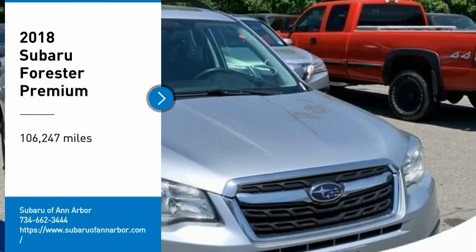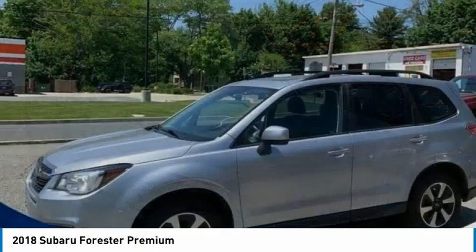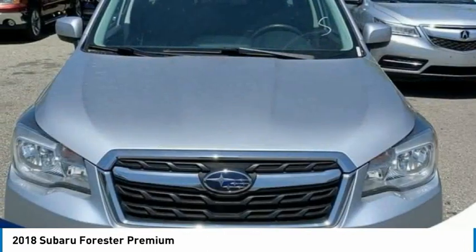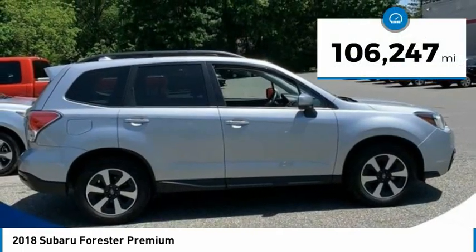Make a great choice today with the 2018 Forester. The Subaru Forester is a sensible, practical, and affordable vehicle. It has an impressive, comfortable ride and handles well. This vehicle has less than 110,000 miles.